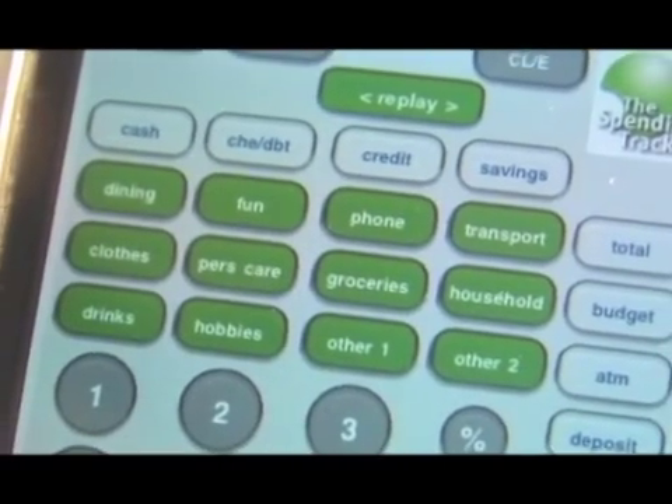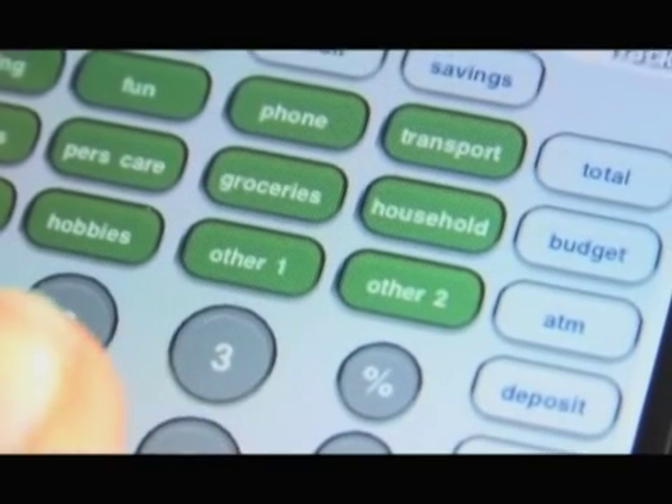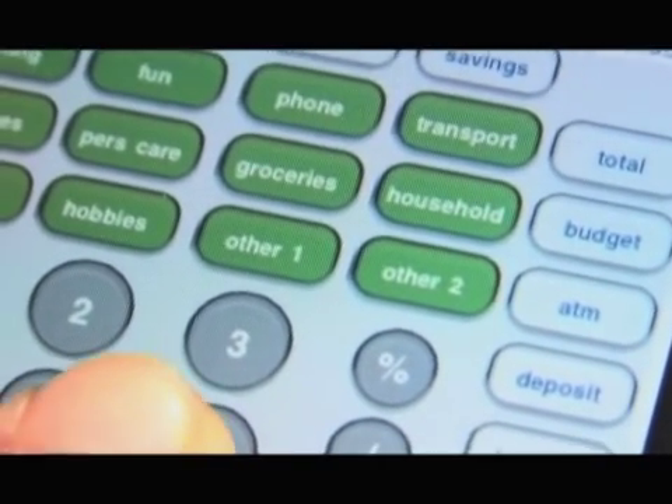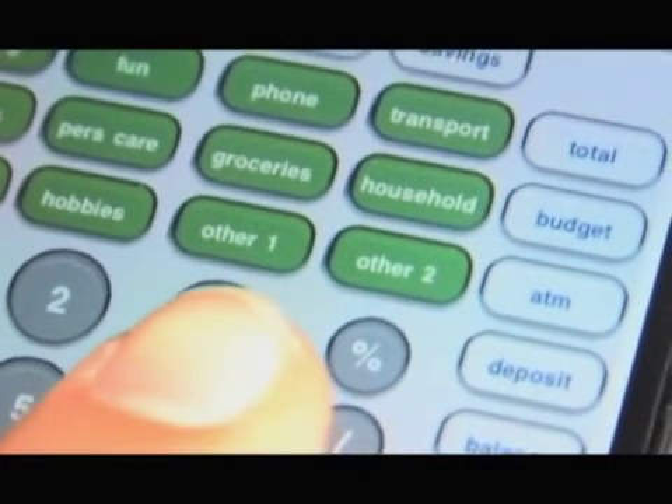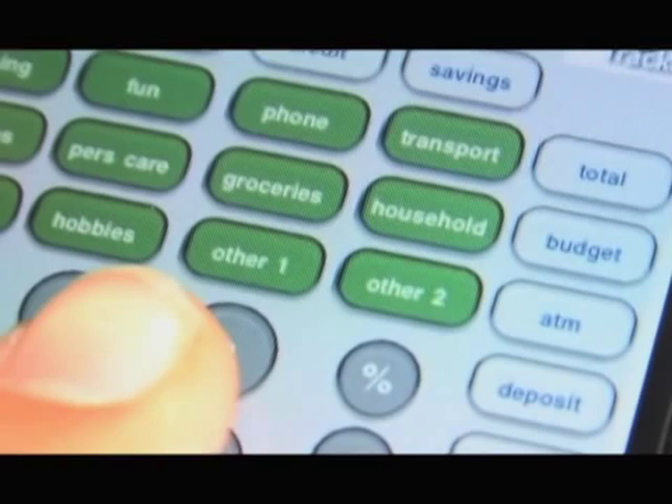These are the 12 category keys. Other number one and number two are for you to decide. Maybe you'd like to separate out shoes from clothing, or put medical and dental there rather than in personal care. You can make it your own.